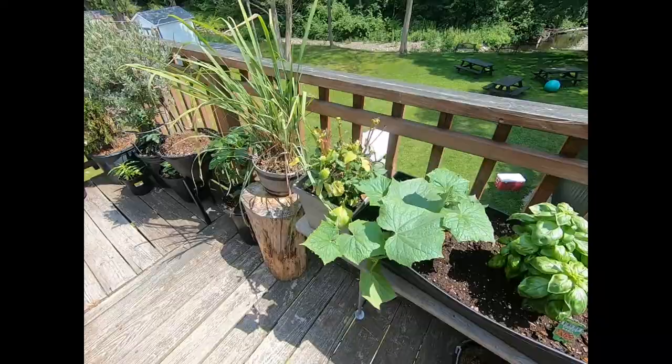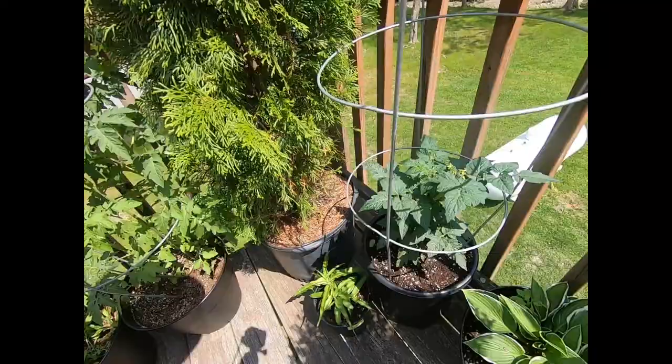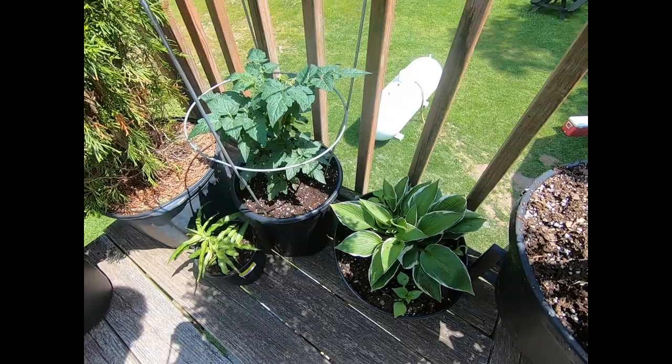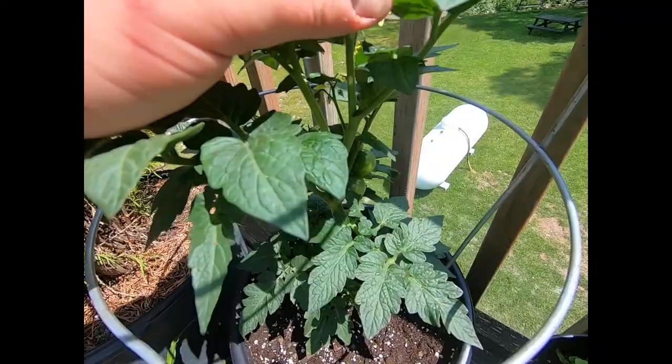Some sweet basil. This is a cucumber which I think is going to absolutely explode all over this porch. We've got lemongrass that I love to cook with my rice. This is a bell pepper. We've got this lavender tree that smells so good. I don't know what that one's called — it's a houseplant that wasn't doing so good inside so I brought it out here. This is a spider plant that was basically dead in my house, and I brought it out here and replanted it.